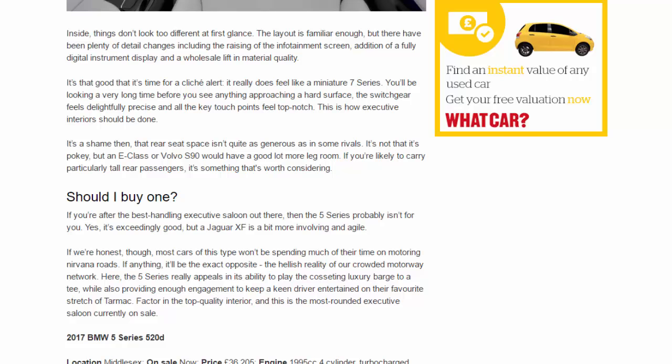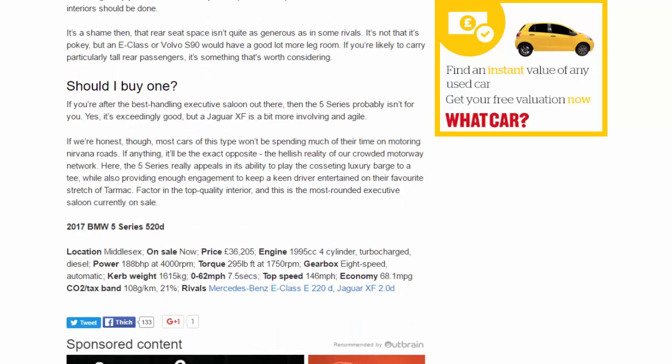Should I buy one? If you're after the best-handling executive saloon out there then the 5 Series probably isn't for you — yes, it's exceedingly good, but a Jaguar XF is a bit more involving and agile. If we're honest though, most cars of this type won't be spending much of their time on motoring nirvana roads; if anything it'll be the exact opposite, the hellish reality of our crowded motorway network. Here the 5 Series really appeals in its ability to play the cosseting luxury barge to a T, while also providing enough engagement to keep a keen driver entertained. Factor in the top-quality interior and this is the most rounded executive saloon currently on sale.